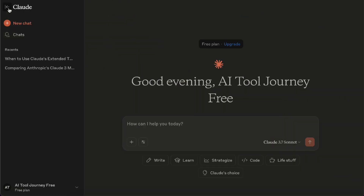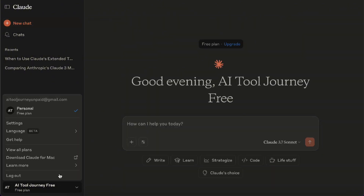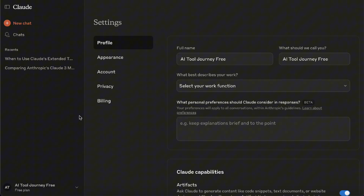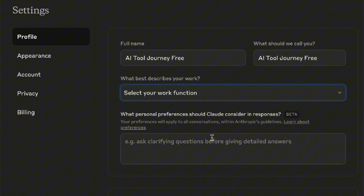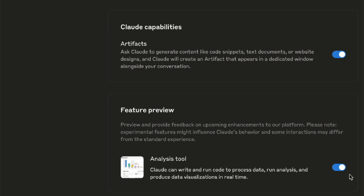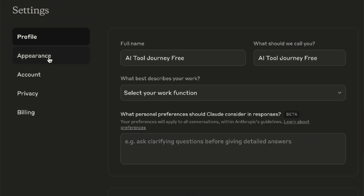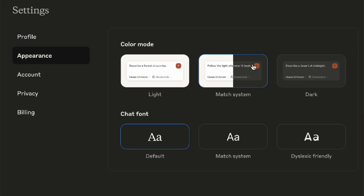Up here on the top left, there's an icon you can click to open the sidebar. All your past conversations are saved there — just click on any old record to go back and review your chats. If you want to start a new chat, just hit New Chat. Now let's talk about the settings under your profile in the bottom left corner. Here you can tell Claude about your work function and how you'd like it to respond. Scroll down and you'll see two features: artifacts and analysis tool — make sure to turn both of these on. Then switch over to the appearance page, where you can adjust the font style.